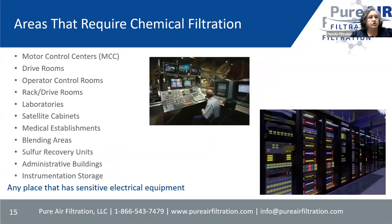Where does corrosion occur? The locations are numerous — MCC rooms, drive rooms, operator control rooms. Even inside a university where computers are in one area, electronics going down due to corrosion is a problem. Paper mills, refineries, chemical plants, and any place with electric motors in a central location, like MCC rooms, are all places you have to worry about.